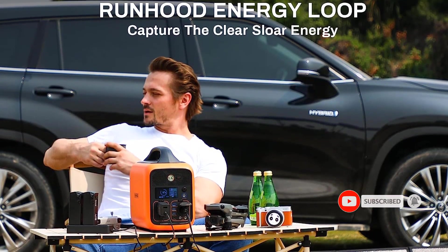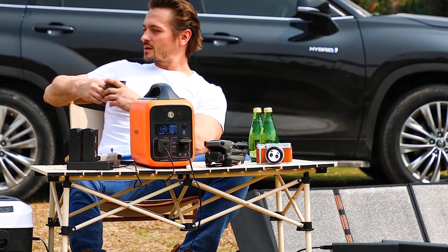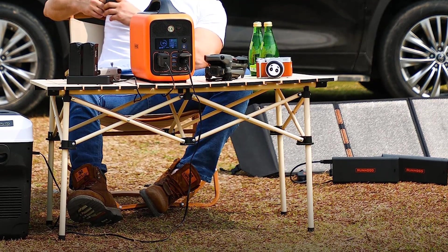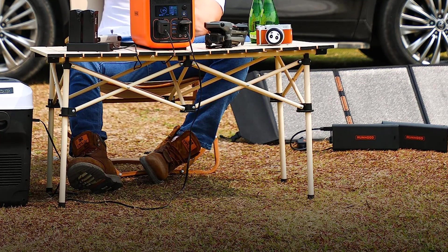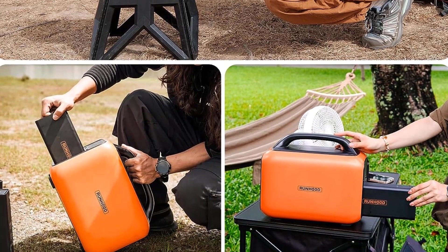Its 600W output, peaking at 1200W, and versatile ports can charge up to 9 devices simultaneously, accommodating various plug requirements. Recharge options are versatile too — charge batteries individually using the SC200 cord, or utilize AC, solar panel, and car charging methods for ultimate convenience.